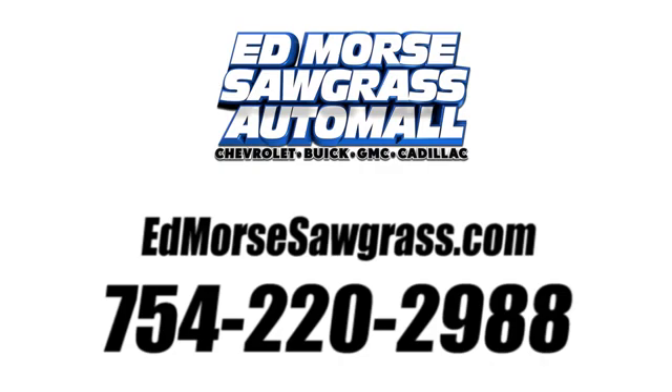Call us today at 754-220-2988. For value and for service, it's Edmars.